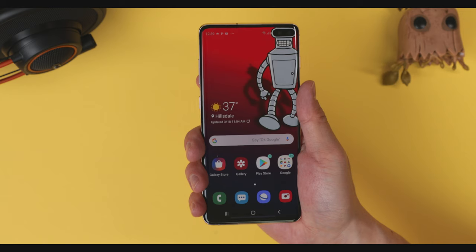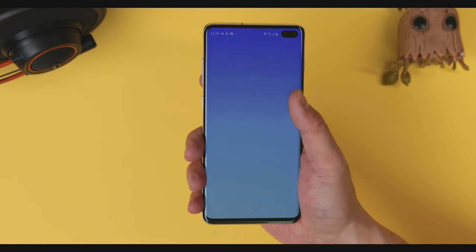As much as I love the tiny bezels around the screen, I do find myself accidentally activating certain features with my palm or fingertips when I grip the phone. There are a few brand new features completely new to the Galaxy line this year. I've been using Apple's Face ID for well over a year now, and it's become almost second nature to unlock my phone that way. So going back to using a fingerprint scanner feels a bit backward, but I'm sure with time I'll adjust.